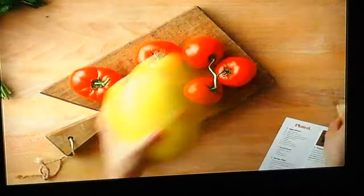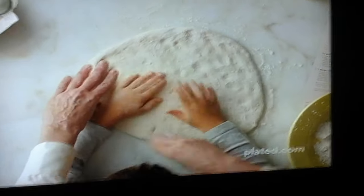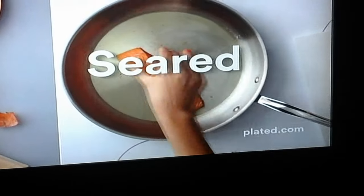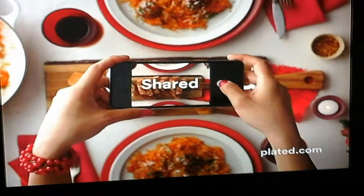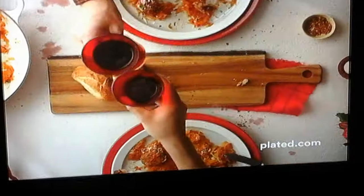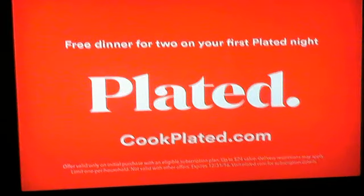Every week is a new box full of fresh, seasonal ingredients and step-by-step recipes so you can make dinner. It's stirred, seared, topped, enticed, shared, loved, and delivered to perfectly fit your life. Get a free dinner for two on your first Plated night.